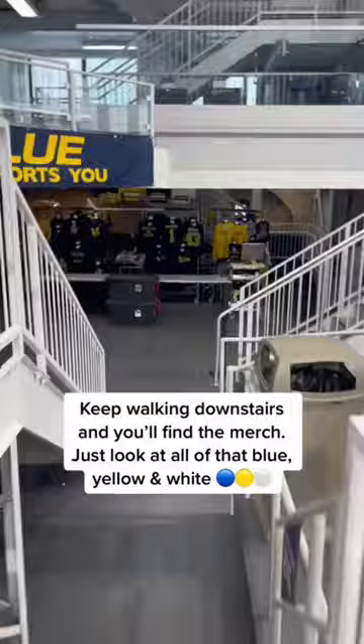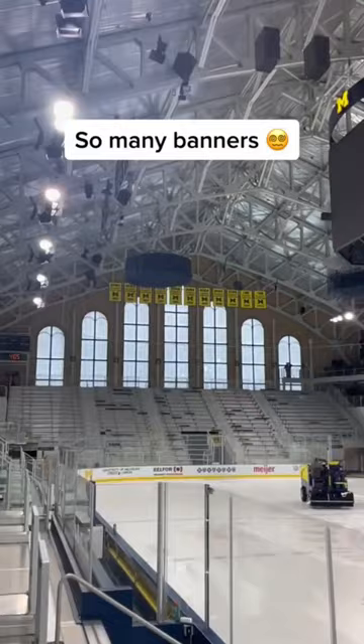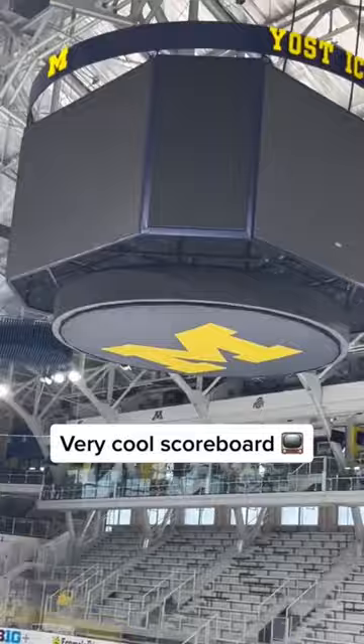So if you keep walking, the gear store is actually right here. And in my opinion, Michigan has the nicest stuff to purchase without a doubt. Michigan's got all their banners hanging from the ceiling — look at how many there are. There's a massive M underneath what's actually a huge scoreboard.